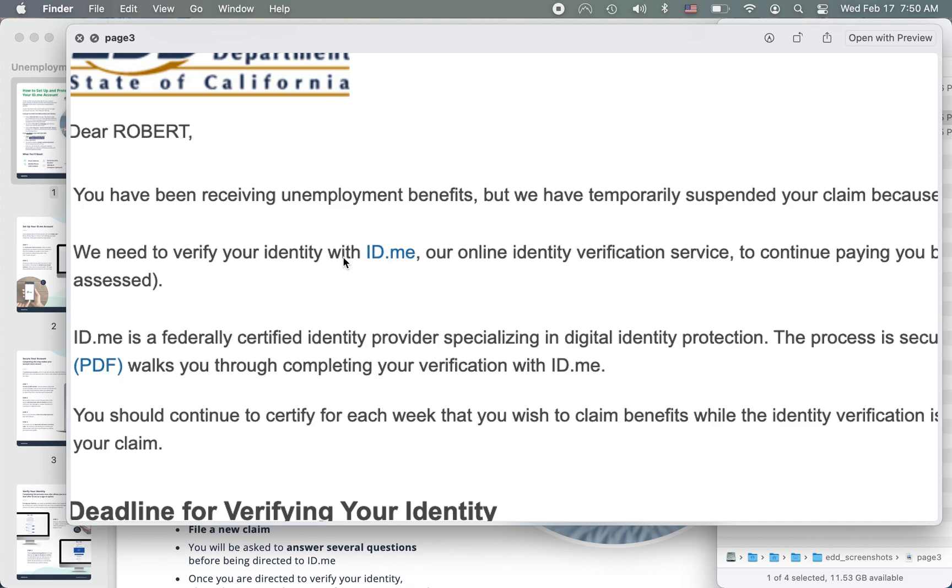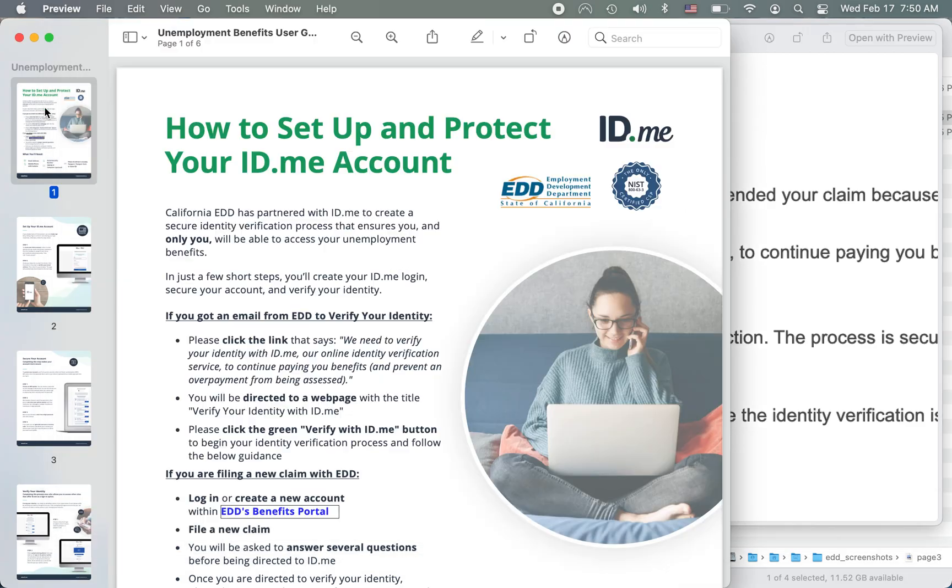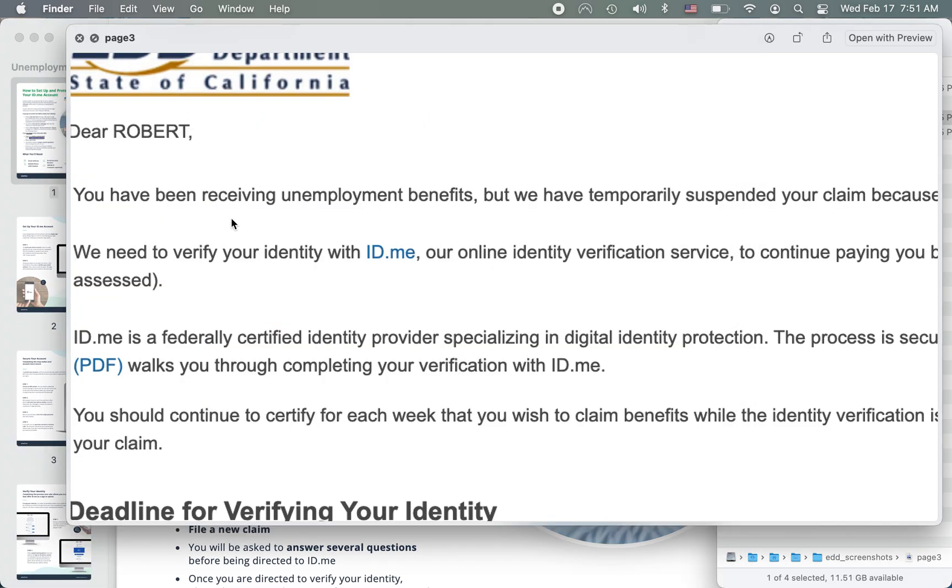It does not say 'click here' — it's just not very explanatory. I wish they wrote the email a little bit clearer, saying 'click here for ID.me,' underlined the link, and made this PDF a little more specific to say this is the only section you can click on. Because 'click the link that says this' — well, this is a paragraph. It doesn't look inviting to click on this link.